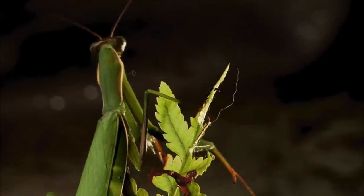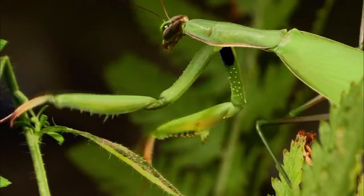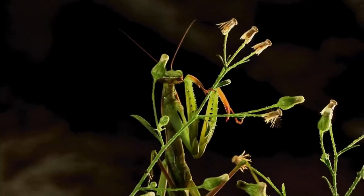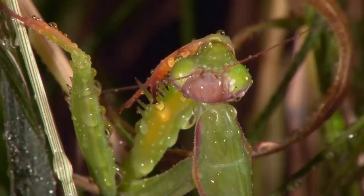Knowing that praying mantises have such advantageous abilities, it is pleasing to know that they can actually be an advantage for the human race. Because a praying mantis has such a voracious appetite, farmers and gardeners benefit from these insects since they devour moths, mosquitoes, roaches, and flies, eliminating them from their fields and gardens.